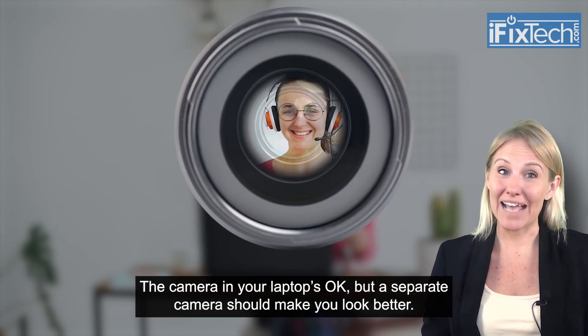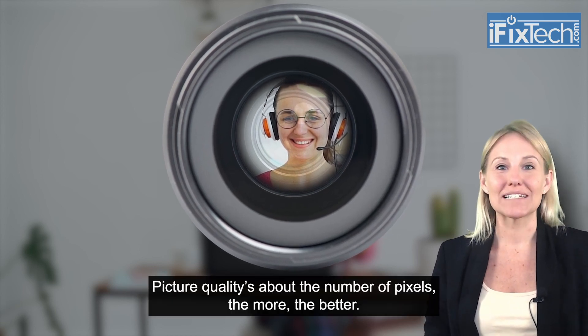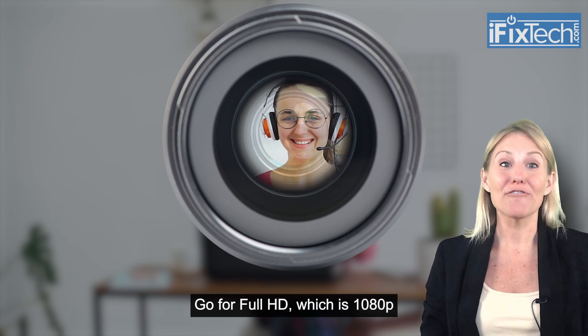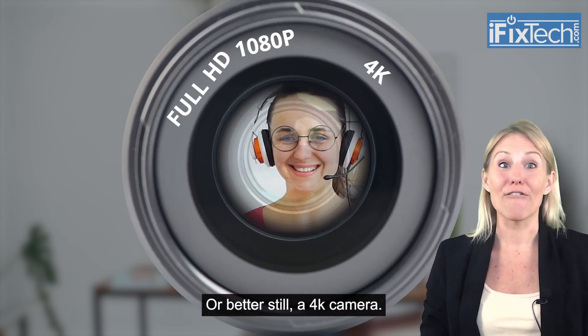First, start with a better webcam. The camera in your laptop's okay, but a separate camera should make you look better. Picture quality is about the number of pixels — the more, the better. Go for Full HD, which is 1080p, or better still, a 4K camera.